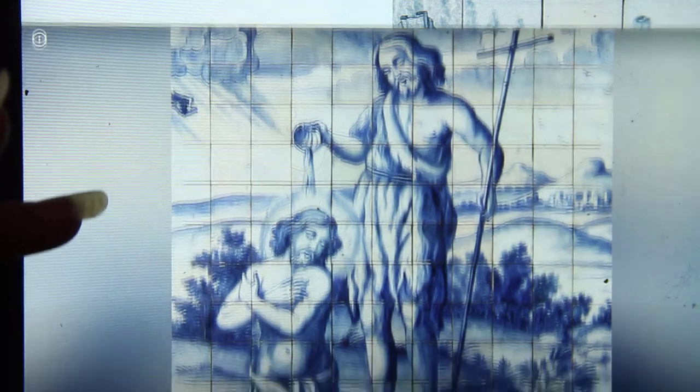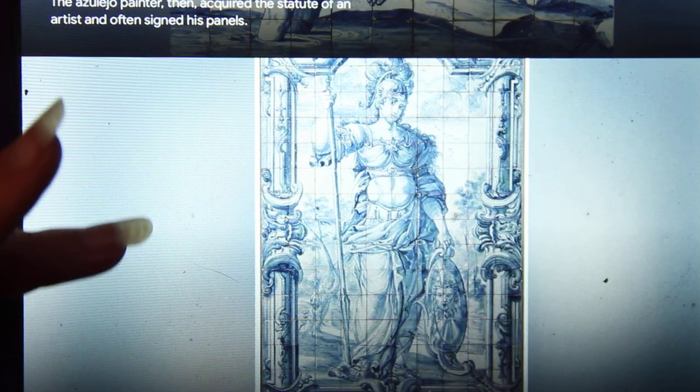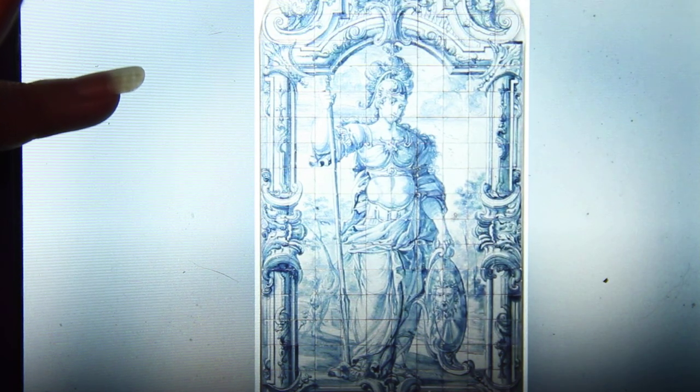Keep in mind, all of this is hand painted — all of this is done meticulously. The detail is absolutely amazing.